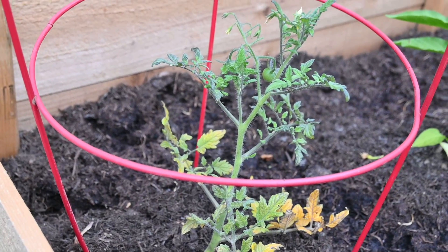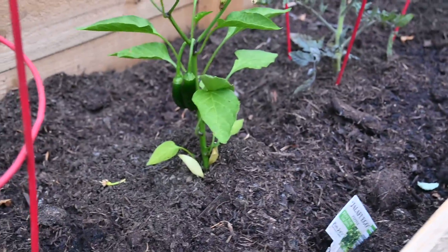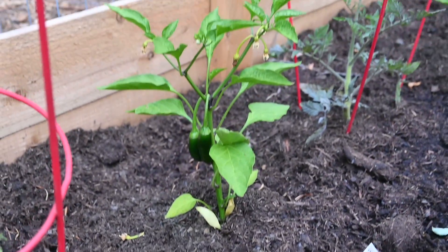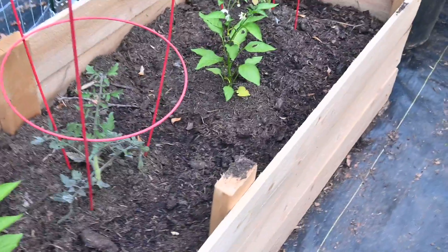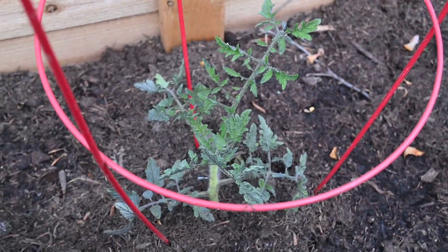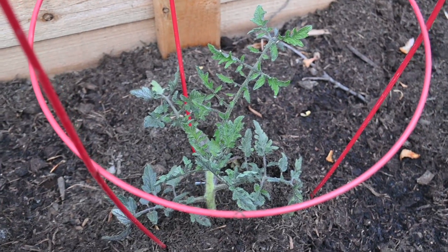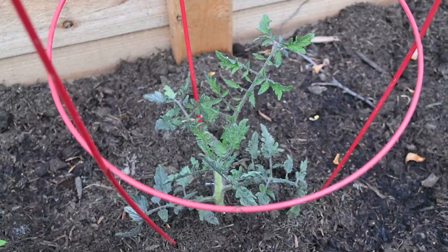It has a sweet little tomato and lots of little tomato blooms. Look at my peppers here, they seem to be very happy. My celebrity tomato - we'll just have to wait and see what happens with that one. I've never grown this variety before.